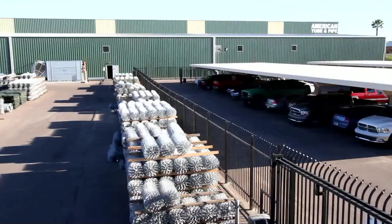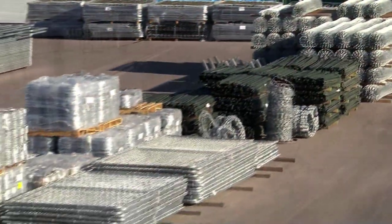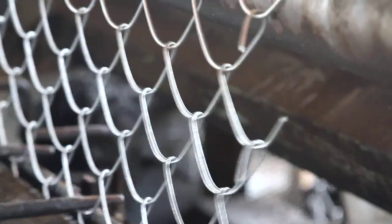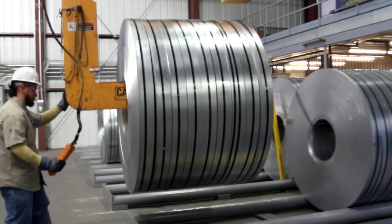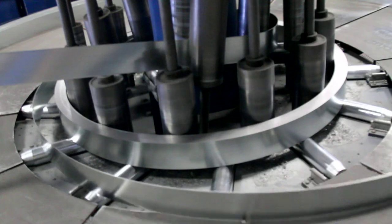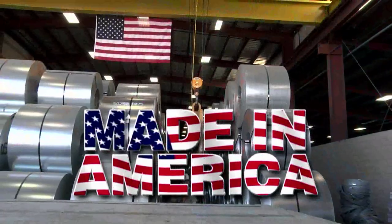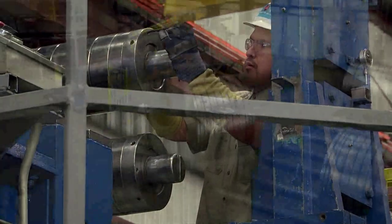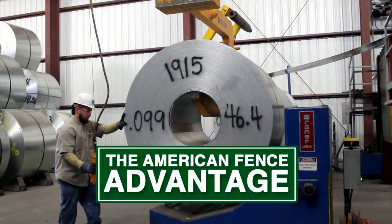Our primary manufacturing facility is located on 17 acres in Phoenix, Arizona. At this location, we manufacture a vast array of products from custom panels to woven chain link fence material and a full line of tube and pipe products. Unlike most other companies that buy their supplies from the distributor, we produce all of our fencing materials right here in America, helping us keep prices low for our customers and ensuring quality and consistency. This is the American Fence advantage.